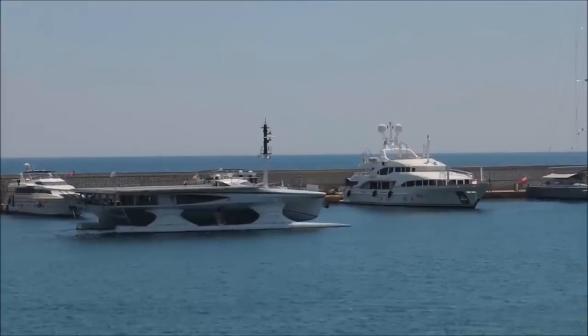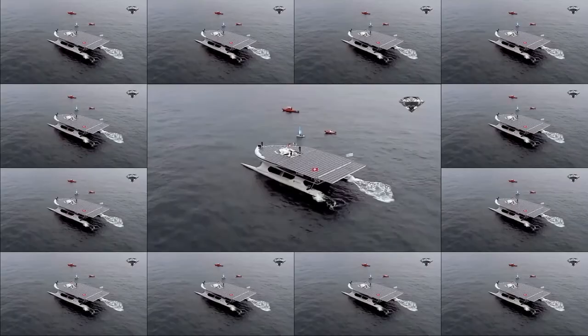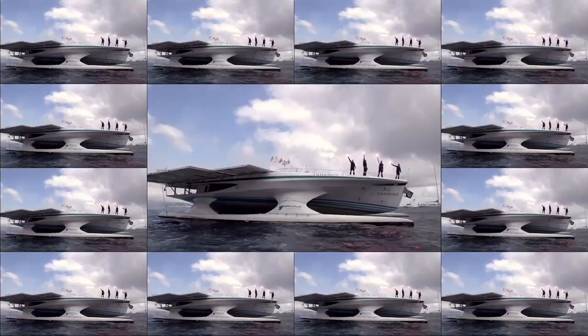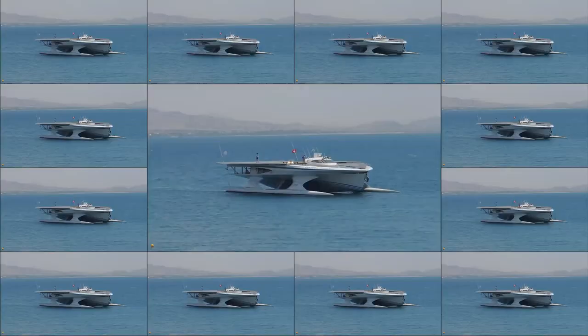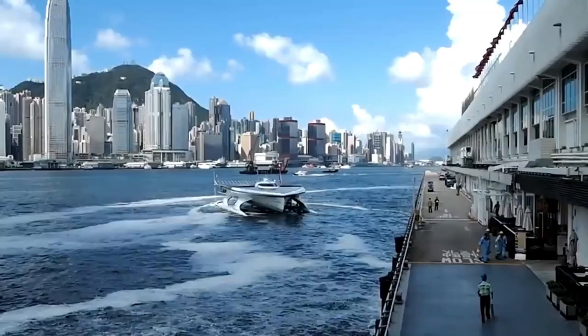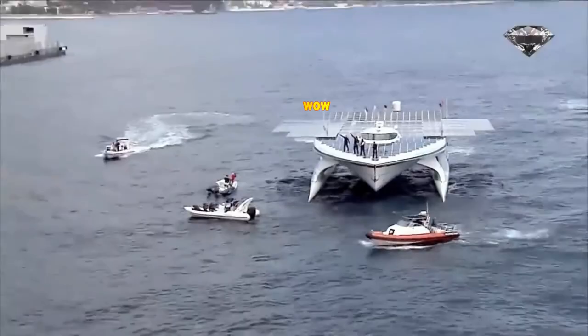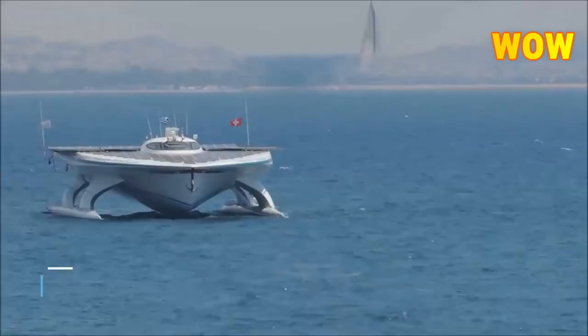The 31-metre long Planet Solar has a maximum speed of 14 knots, so it's not going anywhere in a hurry. However, it will circumnavigate the globe without stopping in 160 days, a party trick not any old superyacht can muster. Propulsion arrives via four high-efficiency electric motors driving a pair of bespoke five-bladed carbon fibre propellers. Around 20.6 tonnes of steel, 11.5 tonnes of sandwich core and 23 tonnes of epoxy resin were used to construct the vessel, at a cost of little over $14 million.